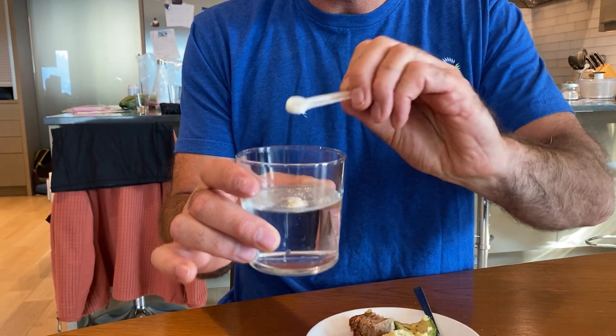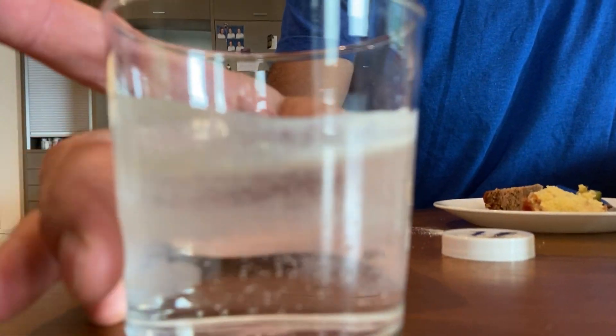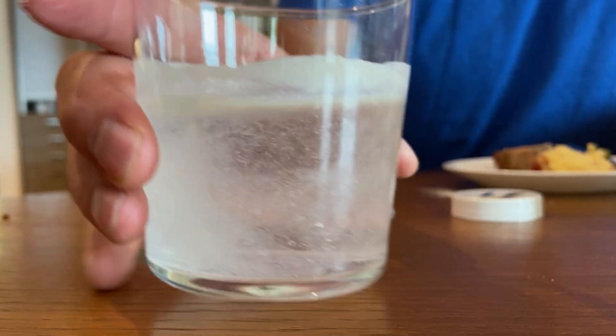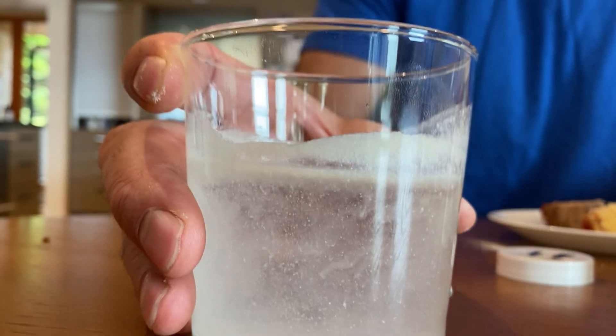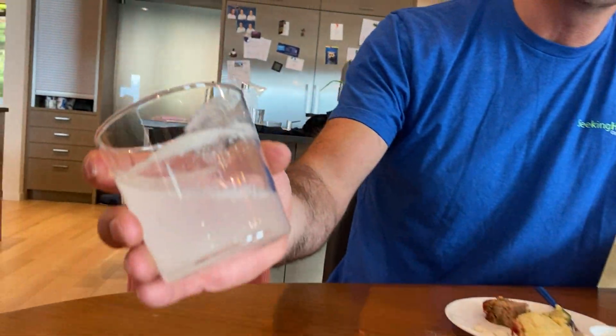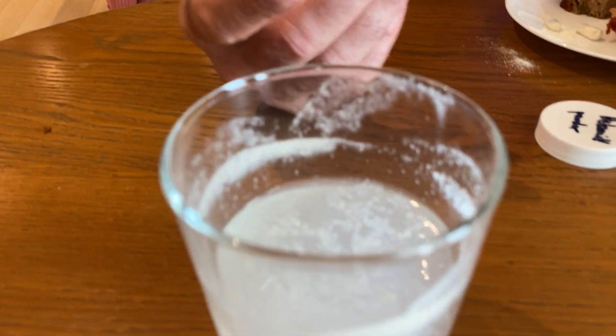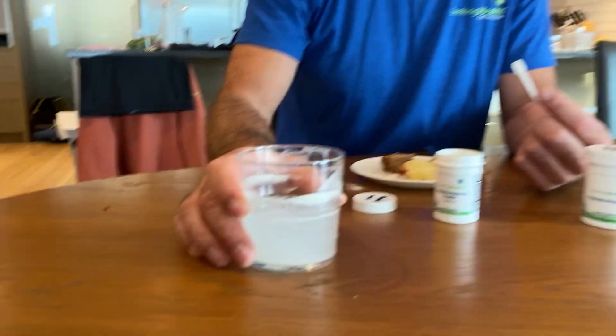Some people add it to water, but I'm not a fan of that — it won't mix well and you'll waste product on the sides of the container. Some of you ask if you can add it to smoothies, yogurts, or your kids' drinks. You can, but watch how many billions you waste on the sides.